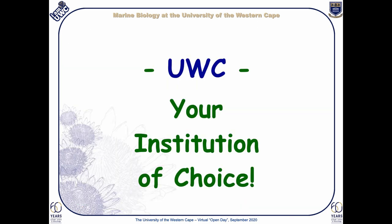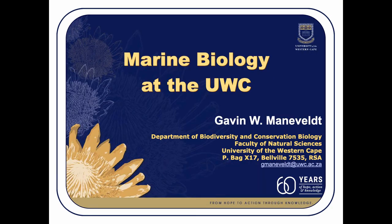This is but a glimpse into marine biology at UWC. Please feel free to contact us directly should you be interested in knowing more about our work or about the Department of Biodiversity and Conservation Biology at UWC. Thank you once again for taking the time to listen to this presentation.